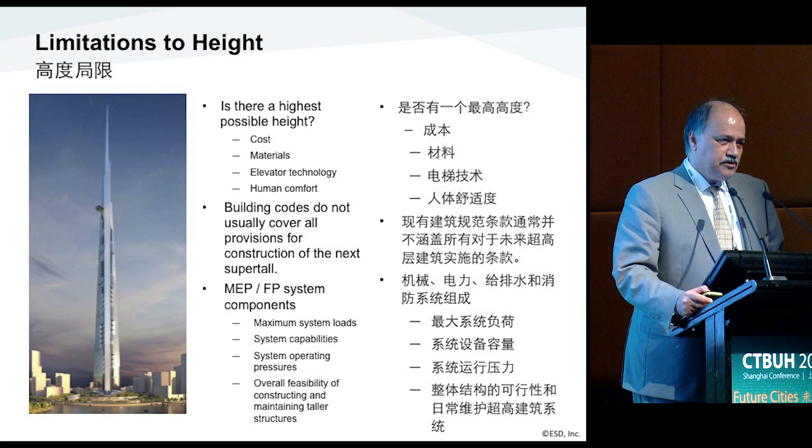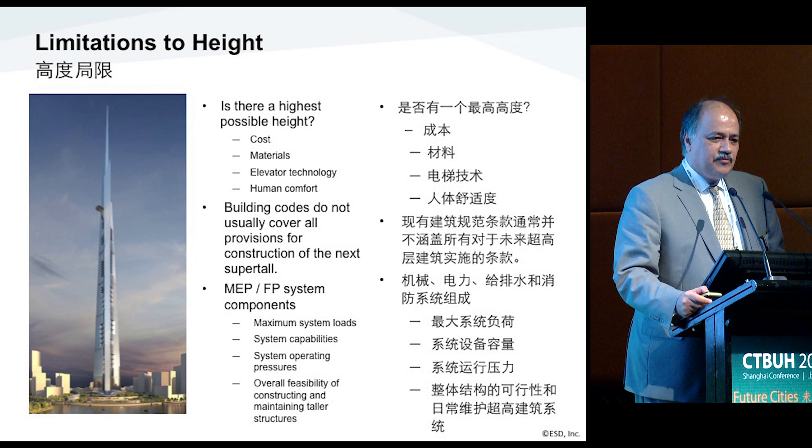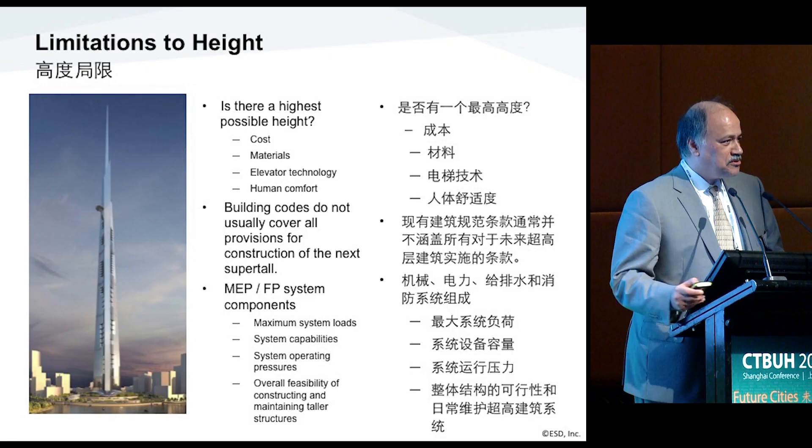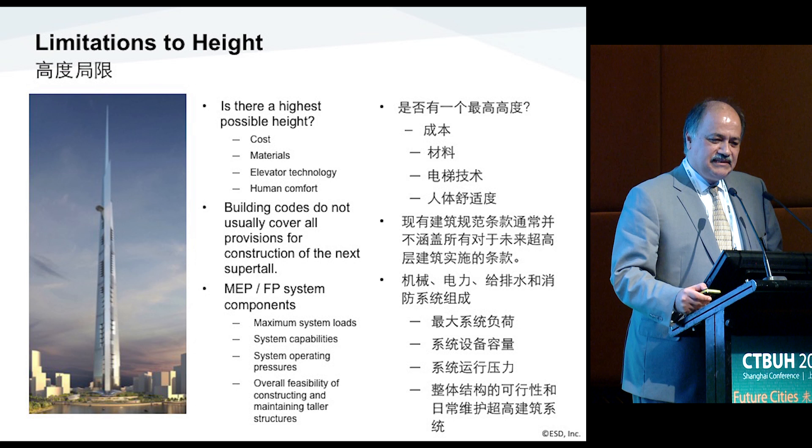The materials that are used have limitations, especially in MEP design — we are limited with sizes, capacities, and pressure limitations that we can install in these buildings. Elevator technology also has a limitation. This project actually pushes the limit all the way to the end; the current technology is what really accommodates the elevating system in this building. The next generation needs to go taller and have elevator technology that can go higher or faster.